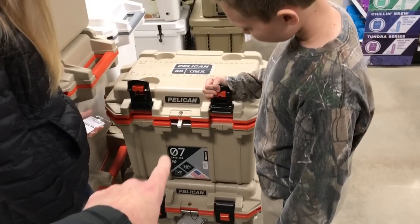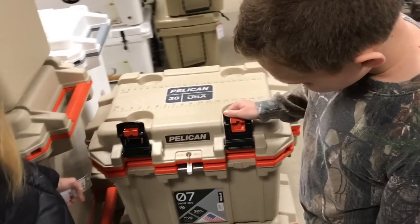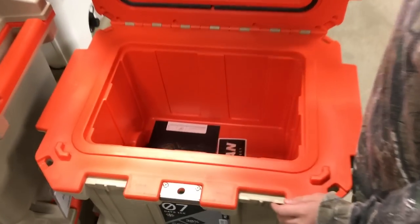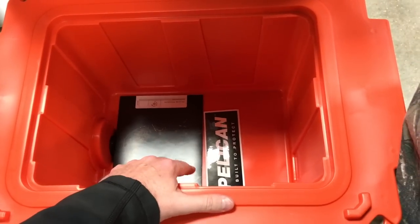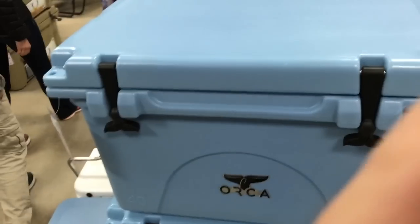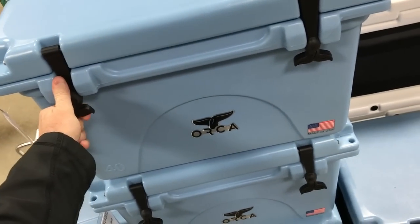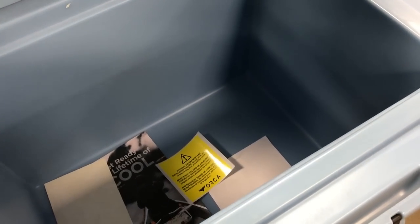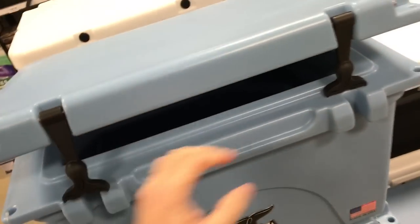This cooler says it will hold ice for seven days. It looks really big from the outside but barely any space inside because it has a bunch of insulation. Those type of ice chests are so expensive — I think it's $249 for this one, same with this Orca at $249. Tons of insulation, so of course it'll keep ice for a long time.